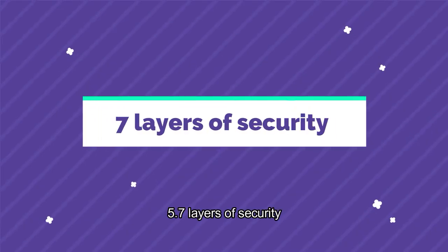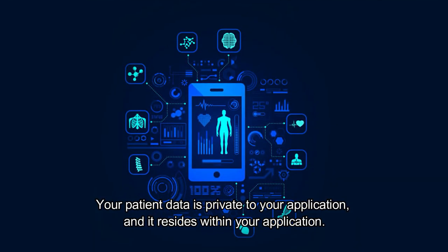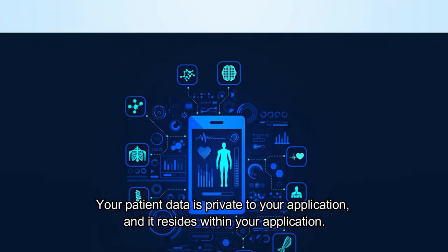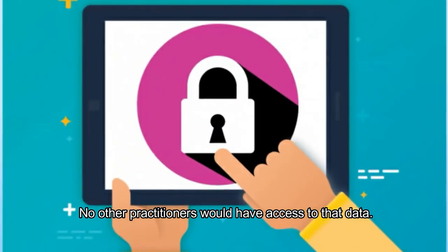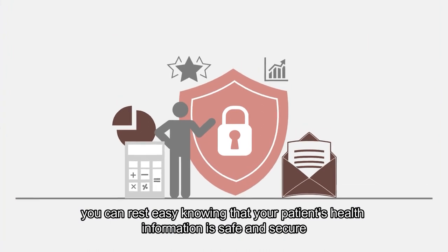Seven layers of security. Your patient data is private to your application and resides within your application. No other practitioners would have access to that data. You can rest easy knowing that your patient's health information is safe and secure.